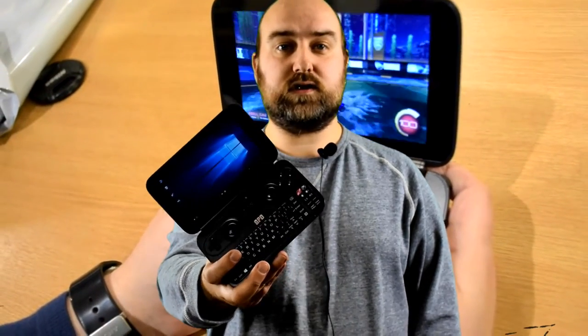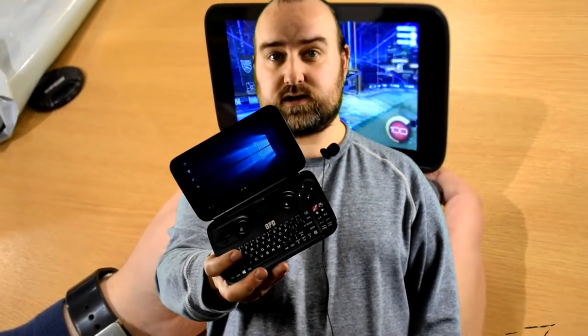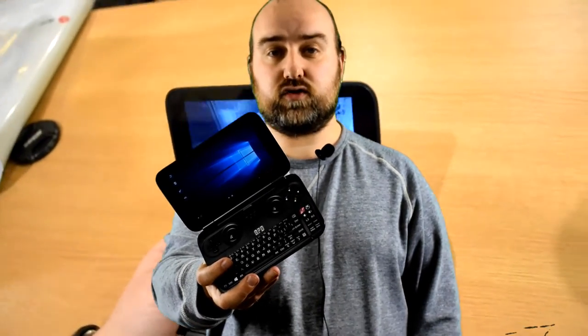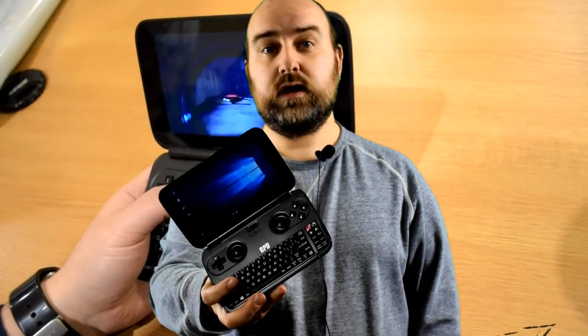The GPD Windows is a Windows 10 handheld system. It's got a quad-core processor, 4GB of RAM and 64GB of storage. You can play Steam games on it, you can stream games, but you can also run the latest version of Kodi. If you watch our video afterwards it shows the unboxing and a brief demonstration of all the things you could do with it.